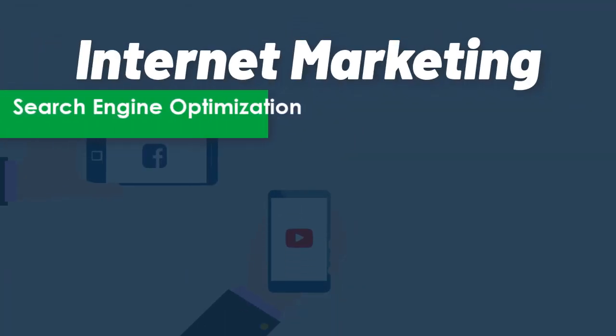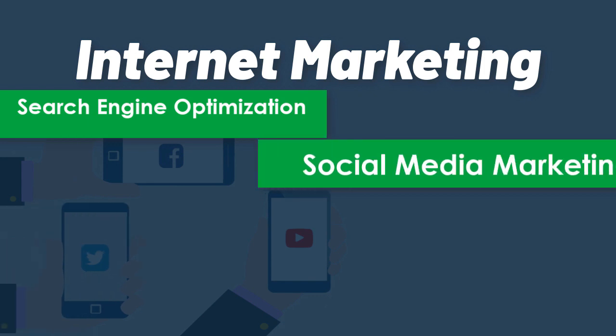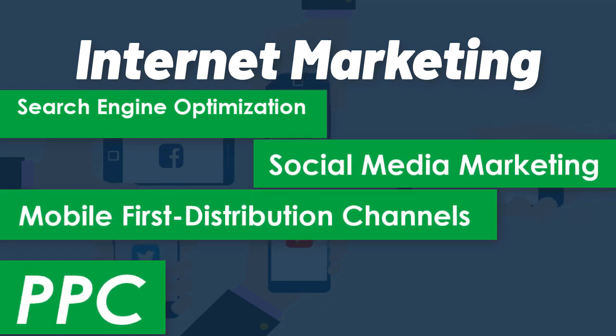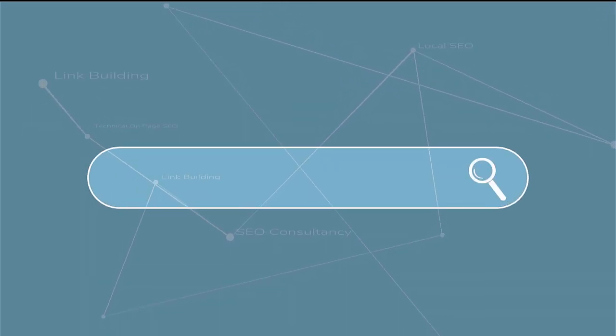Internet marketing: search engine optimization, social media marketing, mobile-first distribution channels, PPC, and do-it-yourself SEO.